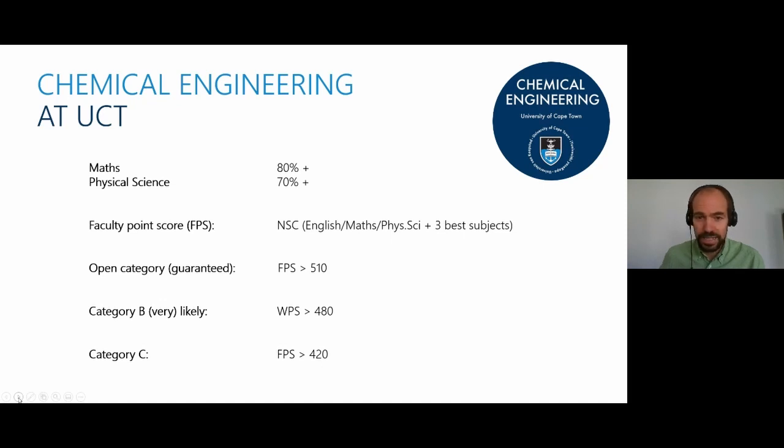That was it from me in terms of what Chemical Engineering is and how we do it at UCT. Next I'll show you a short video about our custom facilities on campus.